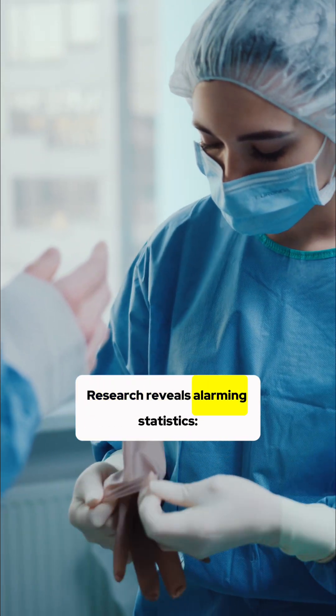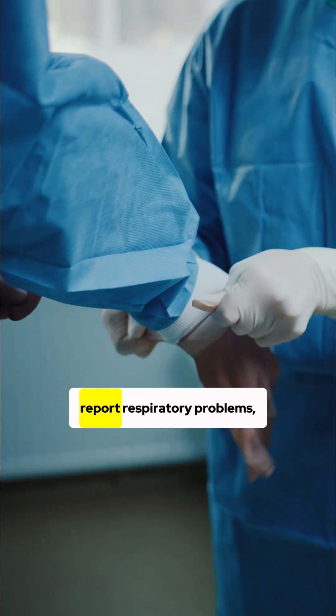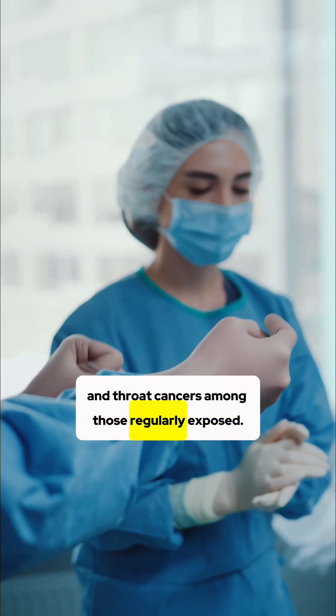Research reveals alarming statistics: over 20% of healthcare workers who work in environments with high formaldehyde exposure report respiratory problems, and studies show an increased risk of nasal and throat cancers among those regularly exposed.